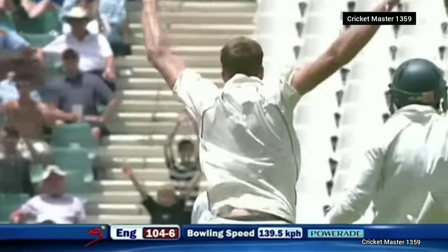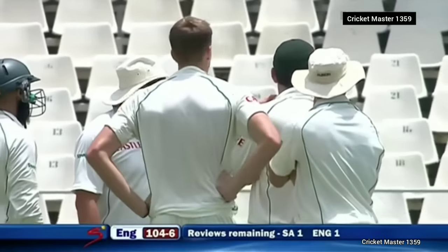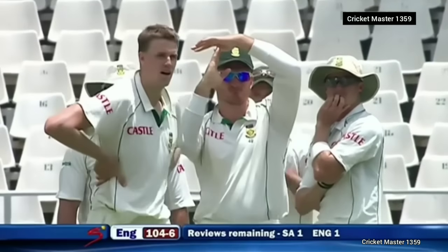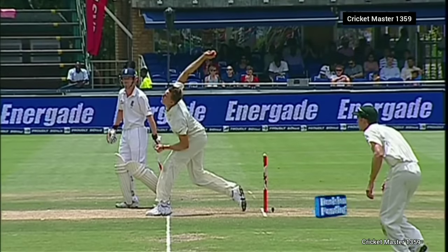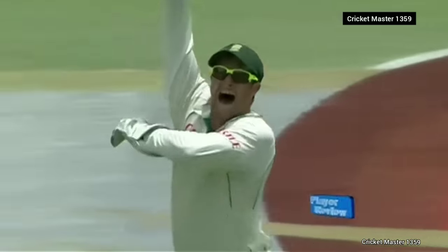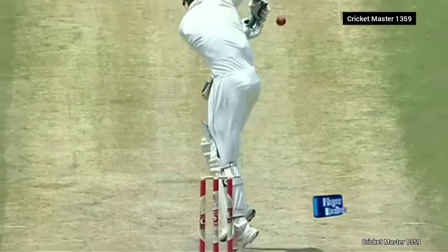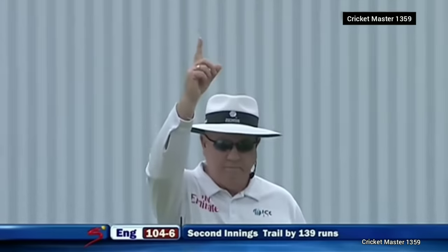Out — is it down the leg side? South Africa are very confident. Broad stands up. They've lost the review — yes, he's going for the review. Nothing wrong with the delivery, foot behind the line — all good. Off the glove. Well, that's definitely out — can't really understand what the delay is. There we go.